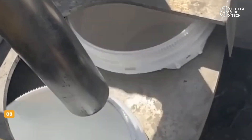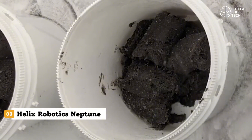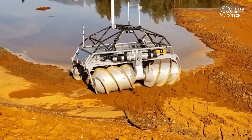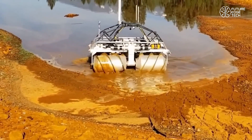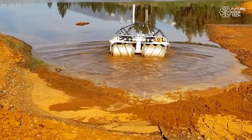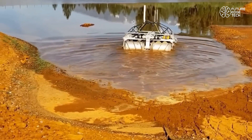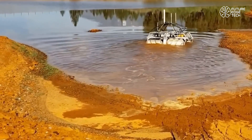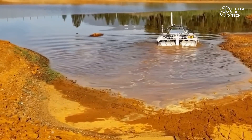Beneath the surface of the ocean lies a world of mystery, danger, and opportunity. Exploring it has a new name: Helix Robotics Neptune — the next-generation remotely-operated vehicle redefining subsea operations with precision, power, and autonomy. Designed for the most challenging underwater environments, Neptune is not your average ROV.